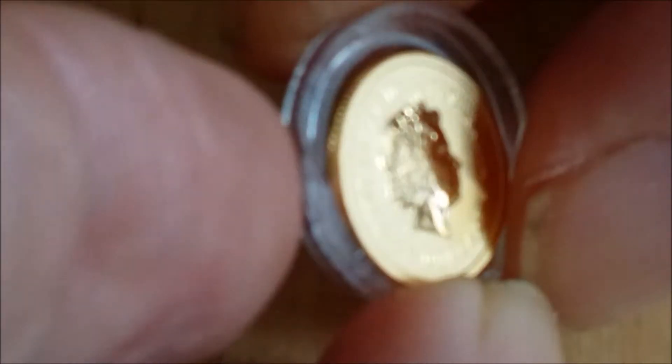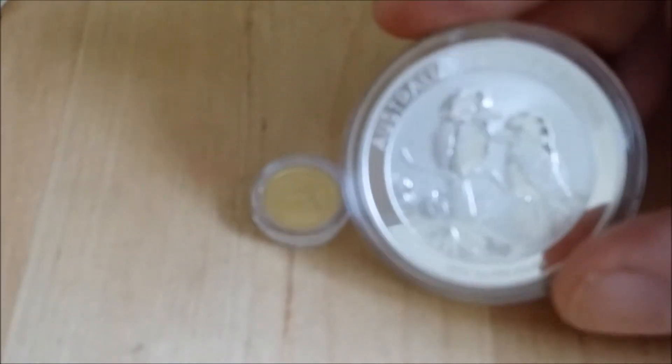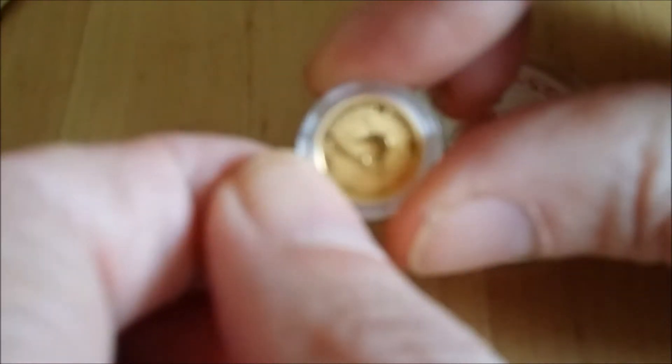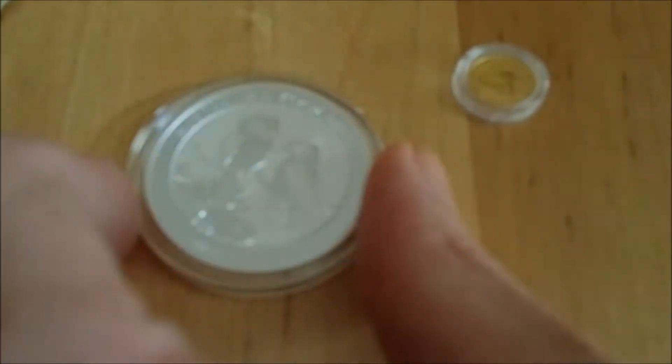It obviously has a bit of equity in it. I'll flip it over to show the queen side — the autofocus isn't cooperating, but there's the queen side. I'll pop that one back in the capsule. For comparison against a one-ounce Kookaburra — Kookaburras are quite small at only 38.6 millimeters — the 1/20th is tiny. Rather nice little pickup.